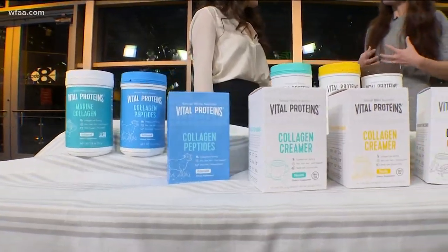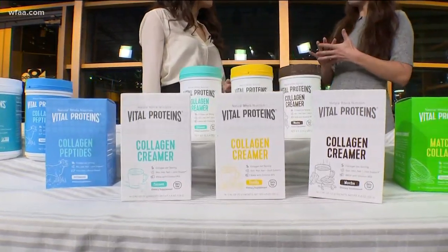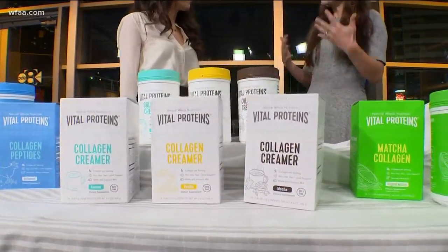People are definitely losing their minds over collagen, and for good reason. Collagen is actually the main protein in the body, providing strength, structure, and flexibility. And while our bodies actually make their own collagen, unfortunately we become a little less efficient at doing so as we age.